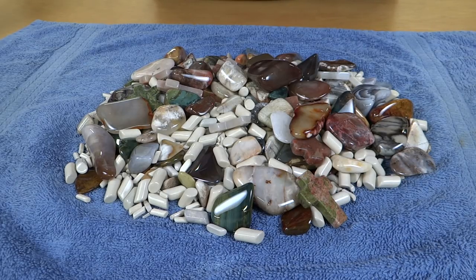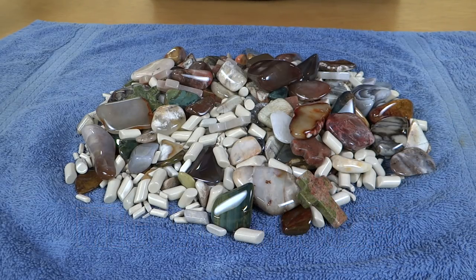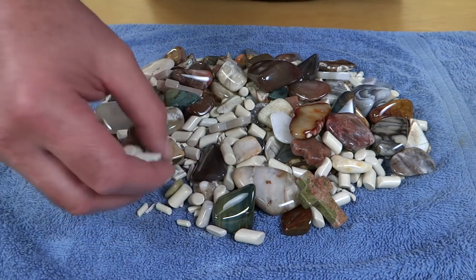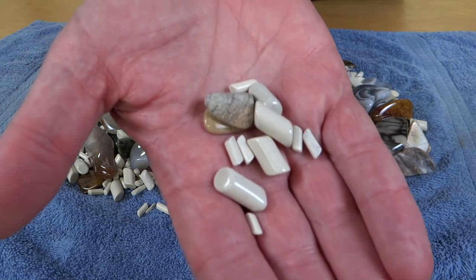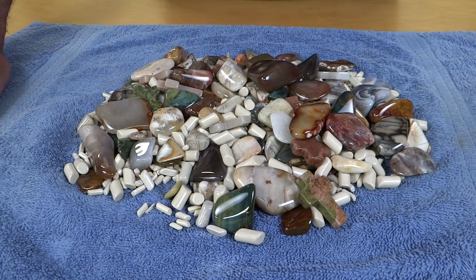Hey everybody, it's Tuesday, so that means it's Rocks in a Box Day. This week I kind of lied in the title a little bit because these rocks haven't actually gotten into a box yet. These are fresh out of the tumbler — they came out last week and I dumped them out in this towel. I had to go somewhere so I didn't really get a chance to look at them. I glanced at them briefly but not much, so we'll look through them together. Let me pull the camera a little bit closer.